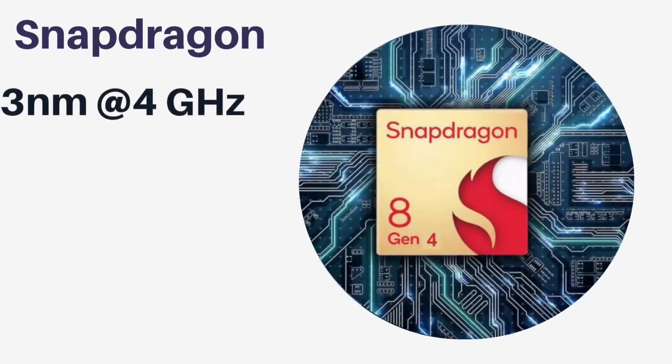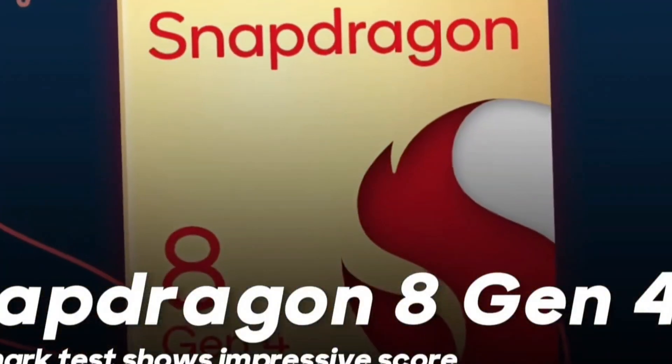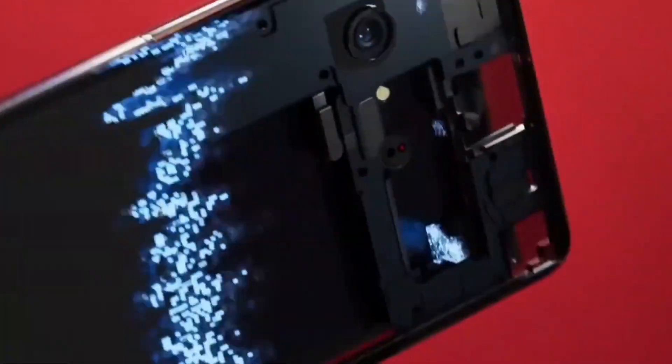This leap is not just about raw speed — it's about efficiency too, thanks to the advanced 3nm process technology by TSMC. More transistors mean better performance and lower power consumption, which translates to longer battery life and less overheating during intensive tasks.